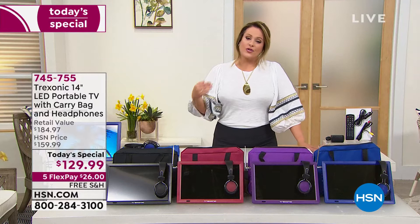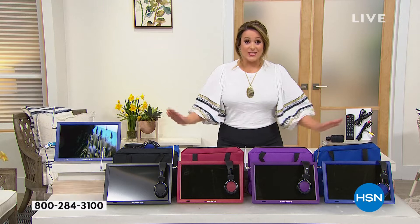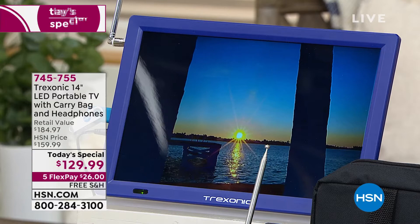Our HSN price is $159.99. During the holidays, everybody went nuts over this because we brought it down to $139. Today, for the first time ever, we're at the lowest price ever — $129.99. Your Treksonic by itself is $135, but for $5 less we've brought it down and included that $29.99 carry bag. We're also throwing in a great little set of earphones.